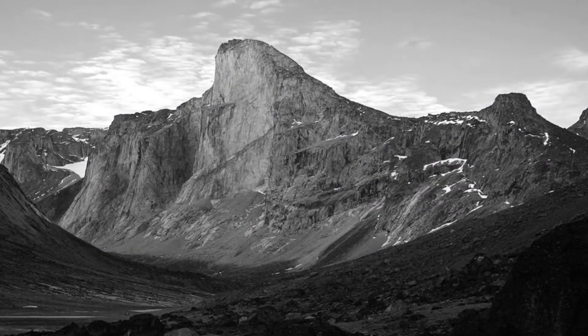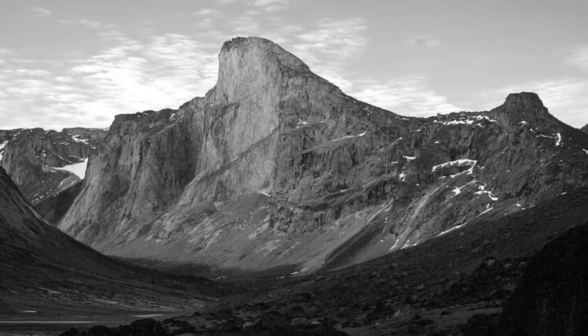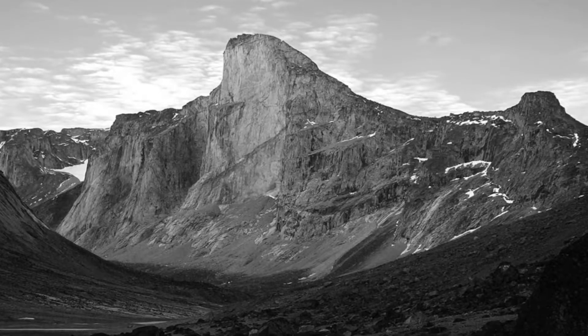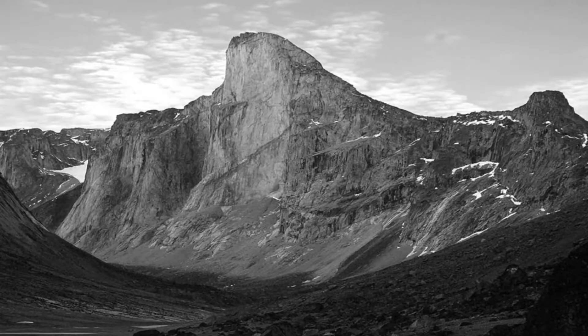The famous vertical drop at Mount Thor is located on the west face, and again this is 4,100 feet. The slope is steeper than vertical since the face is actually a 105-degree overhang.